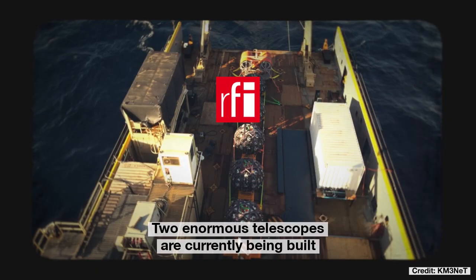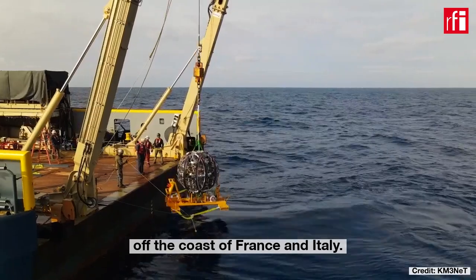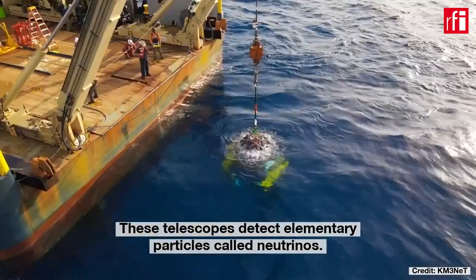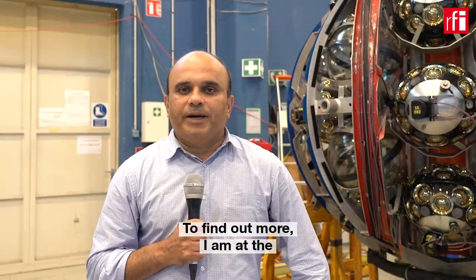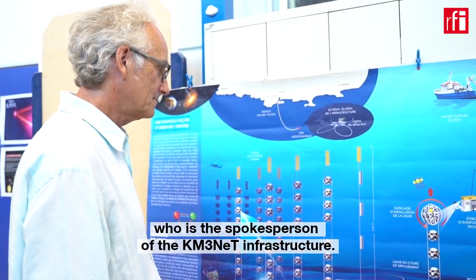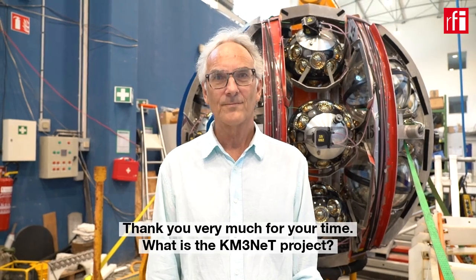Two enormous telescopes are currently being built at the bottom of the Mediterranean Sea, off the coast of France and Italy. These telescopes detect elementary particles called neutrinos. These two telescopes are part of the KM3Net research infrastructure. I am at the Marseilles Centre for Particle Physics to meet Pascal Coyle, who is the spokesperson of the KM3Net infrastructure. What is the KM3Net project?